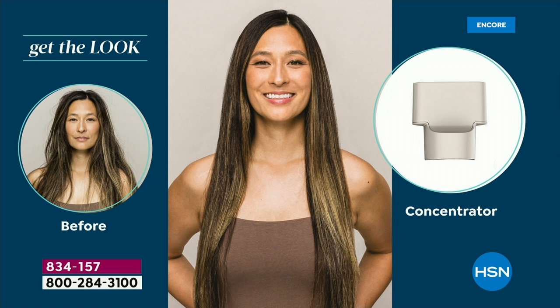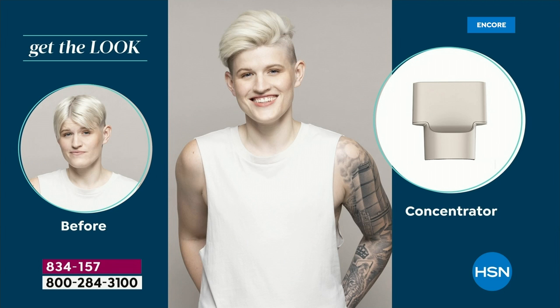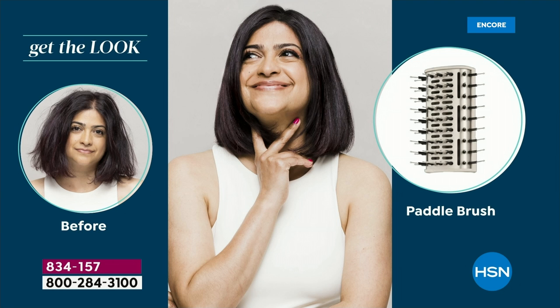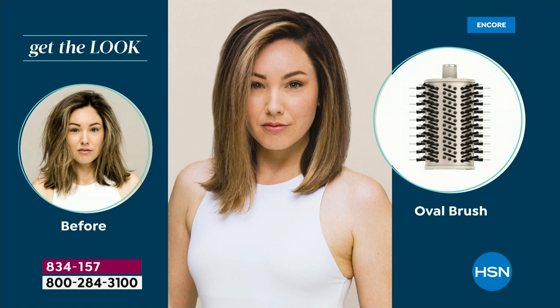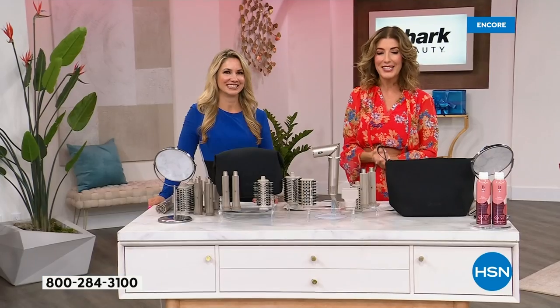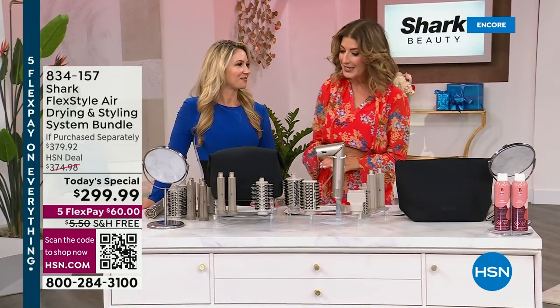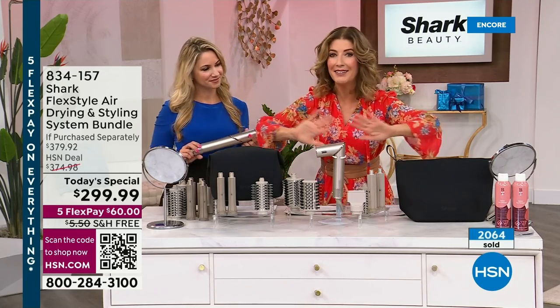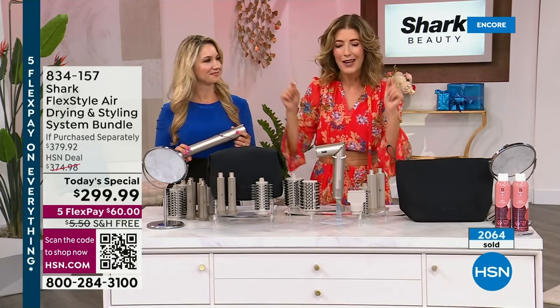Welcome to Shark Beauty. Welcome to the Shark FlexStyle — it's been a year in the making. These have been so hard to get our hands on. Every retailer's been selling out of the Shark FlexStyle. We've got the best bundle. You can go straight, smooth, get volume, get curls — you can have the most amazing hair of your life. Because it wraps and curls and sets your hair; you are drying and styling at the same time. Welcome into a brand new day and a brand new month — it's our birthday month here at HSN. I'm Sarah, and Antonia Gable joins me tonight, bringing us the best of Shark.